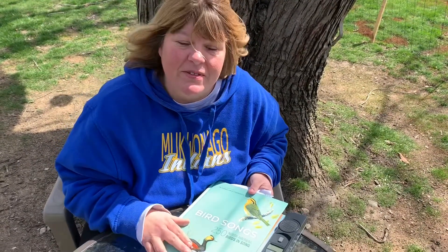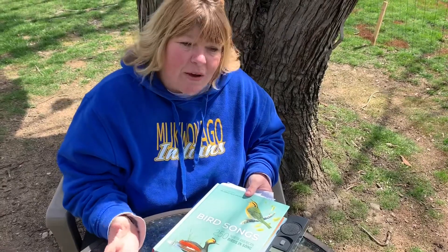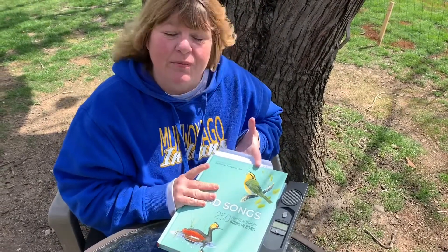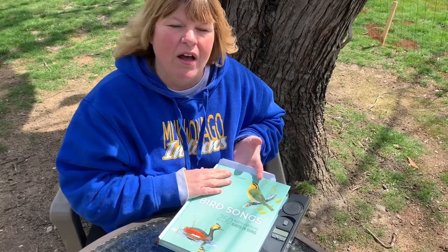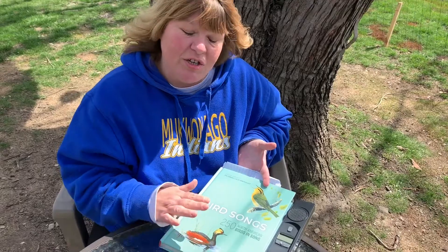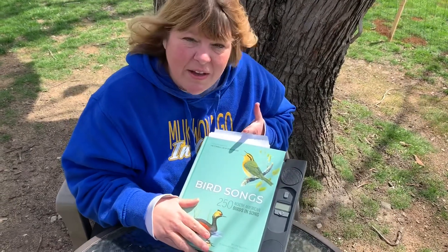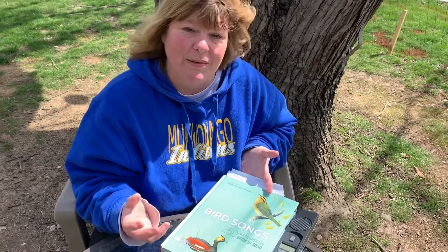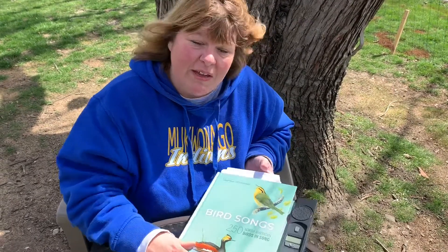Hi guys, it's Mrs. H. As promised, this week we're going to talk about some birds. It's getting beautiful out, so go take a look around. Some I bet you'll see in your backyard, some on walks. I'm going to show you a couple — you're going to hear their songs, and then I'm going to have a video montage at the end so you can actually see the birds in real life. I hope you enjoy this.